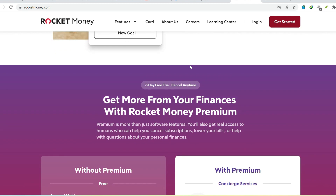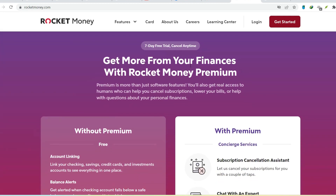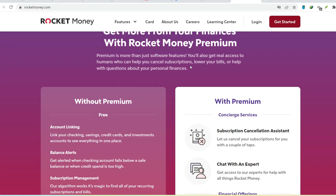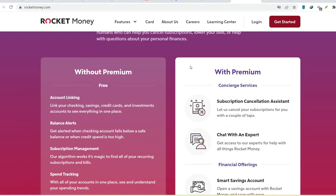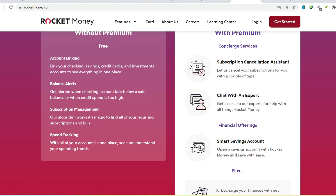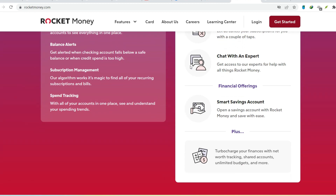Mystery solved number two: the premium perks pit stop. Rocket Money offers a premium membership with fancy features like budgeting breakdowns and custom spending categories. Monthly fees for this membership range from $4 to $12. You might be thinking there's no way I signed up for that. But here's the thing — sometimes during the free trial period, if you don't explicitly cancel before it ends, you automatically get switched to the paid membership. So that Rocket Money charge could be for premium features you never intended to use. We'll cover how to check and cancel that in a minute.